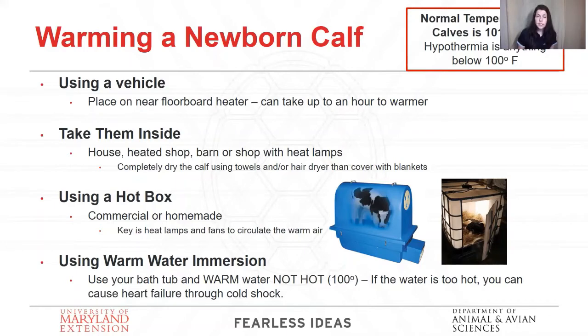There are several different ways to warm a calf, some more efficient than others. For example, putting them on the floorboards at the front of a pickup truck is a really good method. It's going to take you a while — you want to warm them up slow. None of these methods warm them up fast. It's going to take about an hour running your truck.